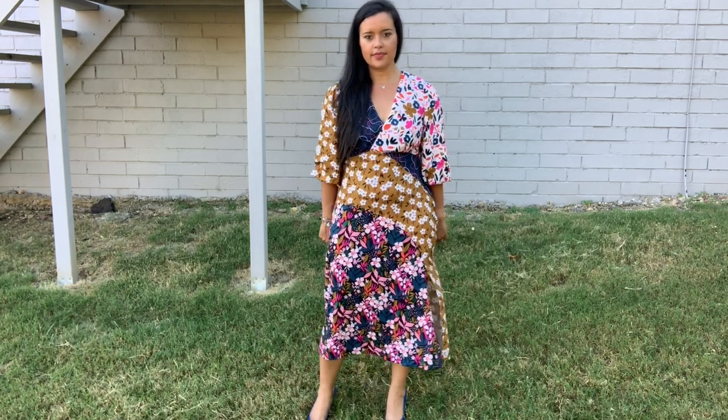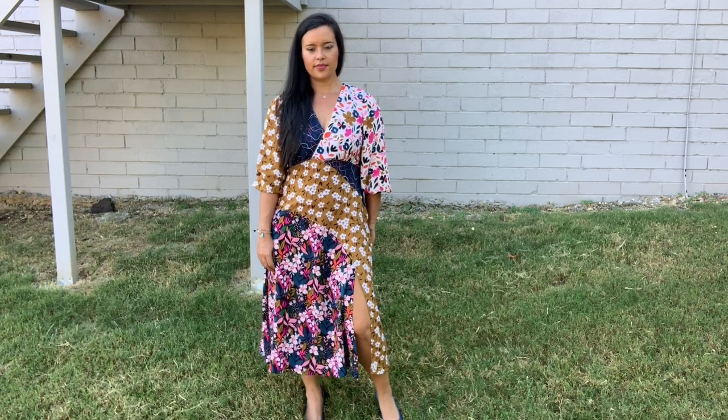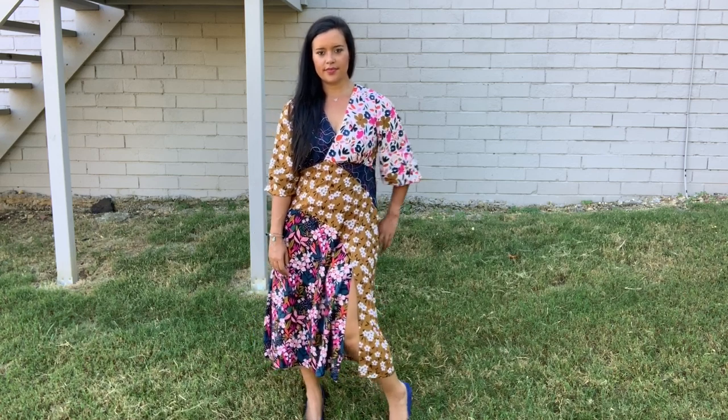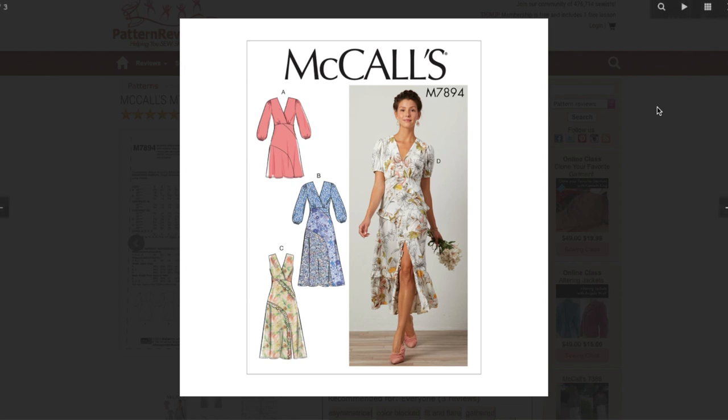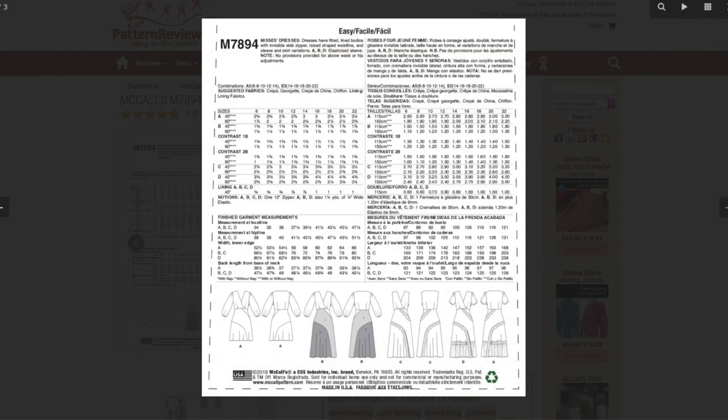This is McCall's 7894, which was thoughtfully designed with print mixing in mind, even if the sample wasn't sewn to reflect that. I made View B, but had to add the slit from Views C and D. The pattern is described as a dress with a fitted lined bodice with invisible side zipper, raised shaped waistline, and sleeve and skirt variations. Views A, B, and D have elasticized sleeves, and no provisions were provided for above-waist or hip adjustments, which we will get to in a little bit.